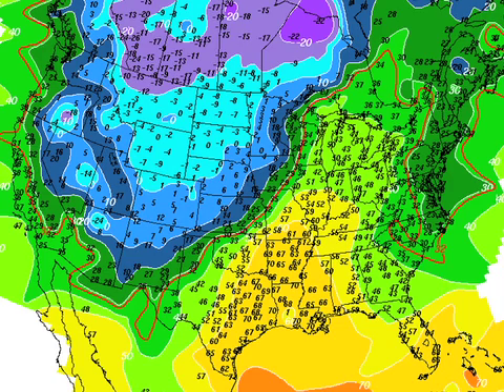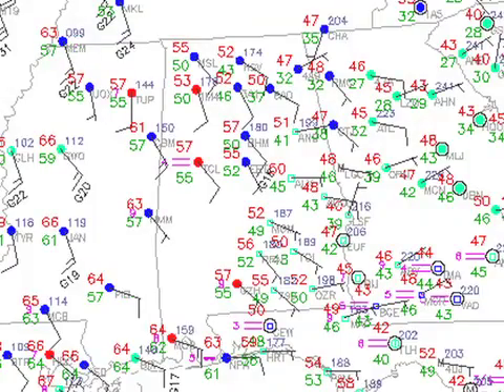Look at these temperatures — my gosh, 40s all the way up to Chicago. Remember, these are 5 a.m. temperatures. But of course, a very cold system out west and a little bit closer to home. Temperatures more like highs at 5 a.m., with temperatures primarily in the 50s across central Alabama — Birmingham and Tuscaloosa at 57. Those are more reminiscent of the kind of temperatures we see for afternoon highs.